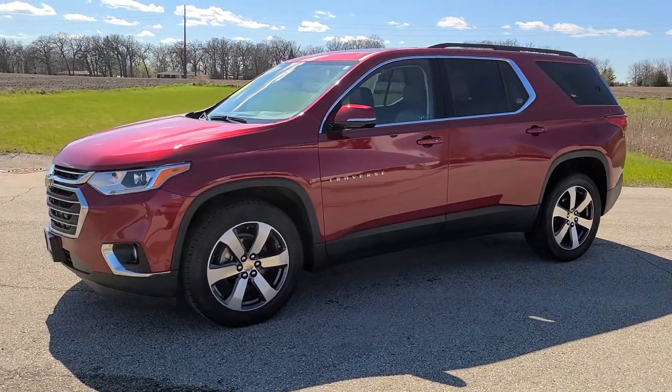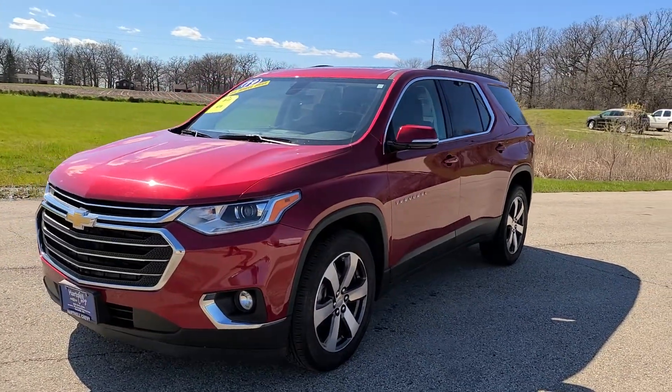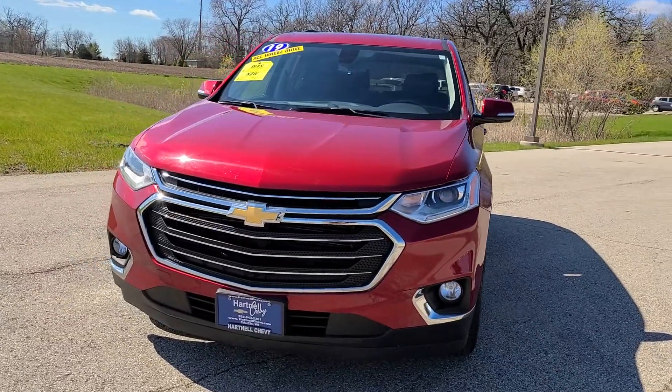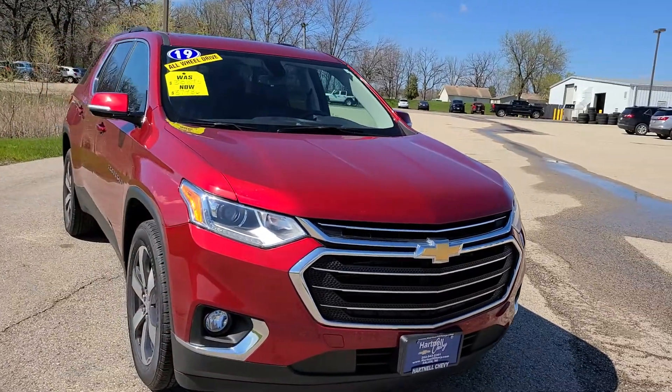Hi everyone, this is Christian from Hartnell Chevrolet. This is our 2019 all-wheel drive Traverse. This one is a 3LT, so it has a little bit more equipment than the LTs usually have.